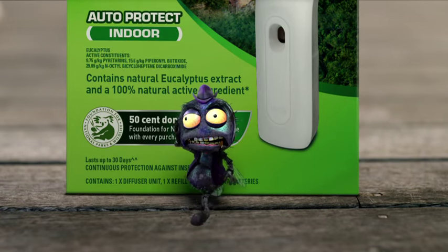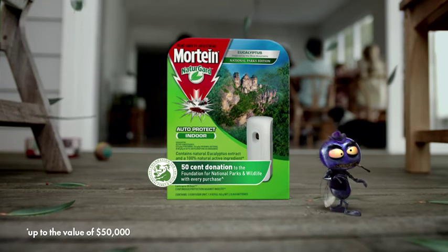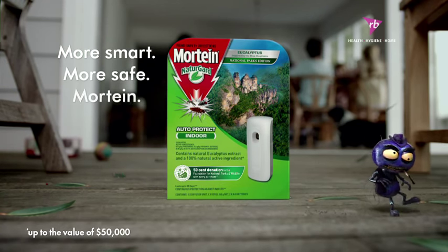And with every pack sold, 50 cents is donated to the Foundation for National Parks and Wildlife. More smart, more safe, Morteen.